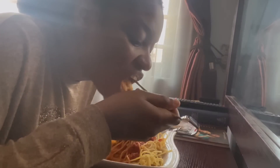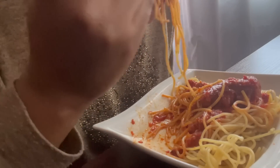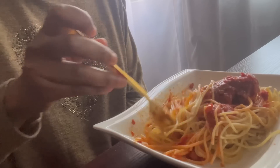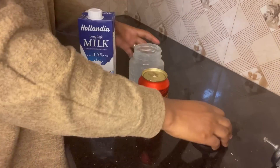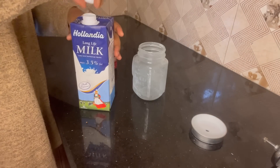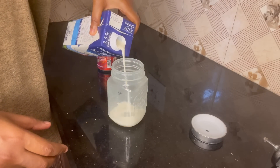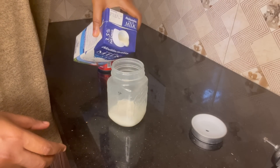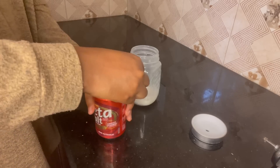Whenever I'm on my period I always have serious cravings. I was craving jollof spaghetti but didn't have the strength to make it, so I just boiled some spaghetti and ate it with stew. I was also craving a mixture of malt and milk. I used to hear that it gives energy, but I don't think it's true because I drank it and wanted to go to sleep immediately.